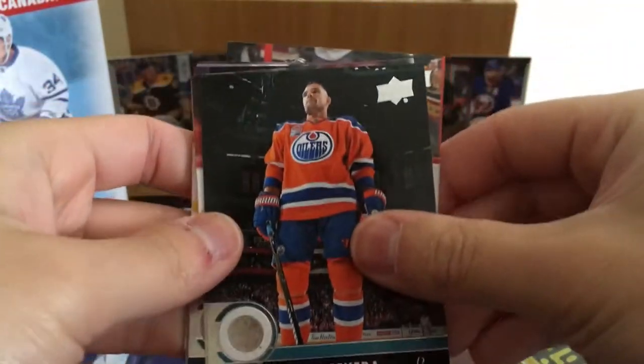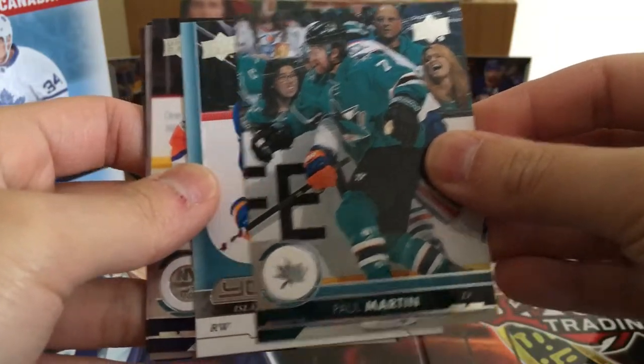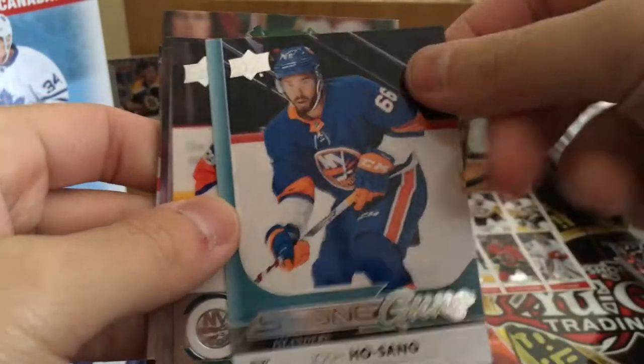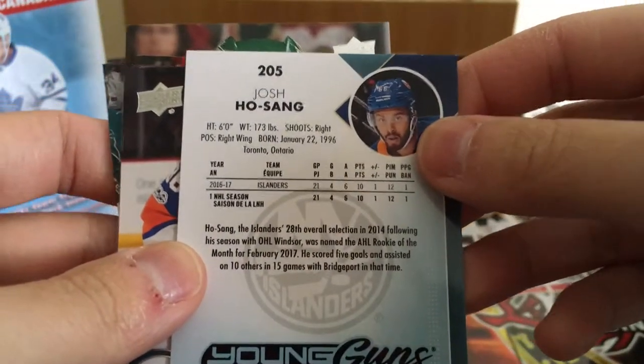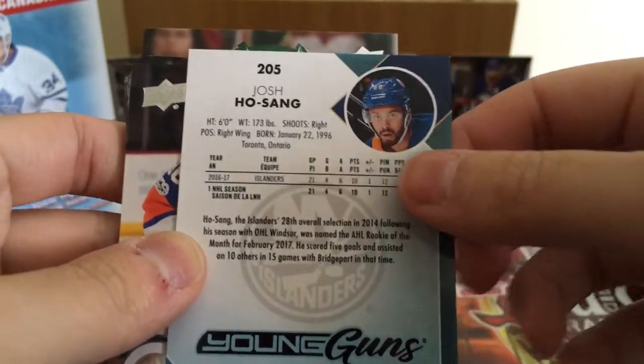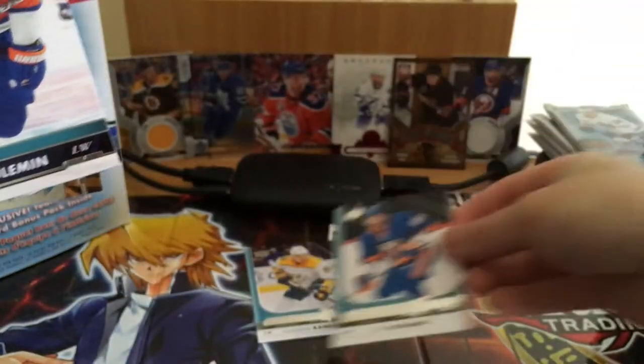Dion Phaneuf, Andre Sekera — I already have one of those — Jared Spurgeon, Paul Martin. Young Guns — Josh Ho-Sang! I think he's even playing this year. Last season: 21 games, 10 points — not bad. Ho-Sang there.